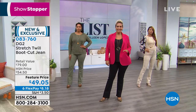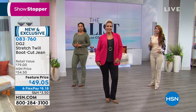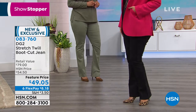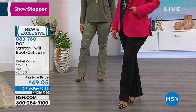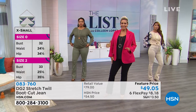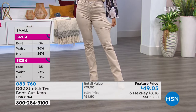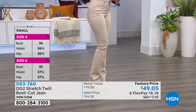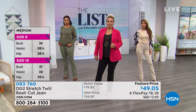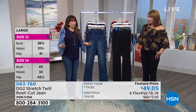Diane only launches maybe one or two new fabrics a year. She really waits for that extra special fabric to come your way — and that's what this is. It's 95% cotton, 5% spandex. When you think twill, you might think of khakis, but DG2 made it extra special — it's a stretch twill. You still have your signature stretch, with so much stretch. Diane was encouraging everyone to go down a size, like you do with virtual stretch.